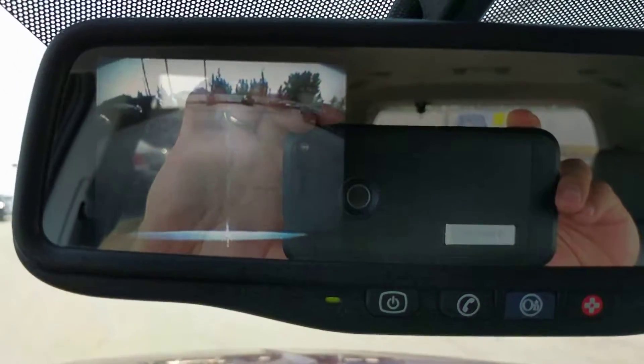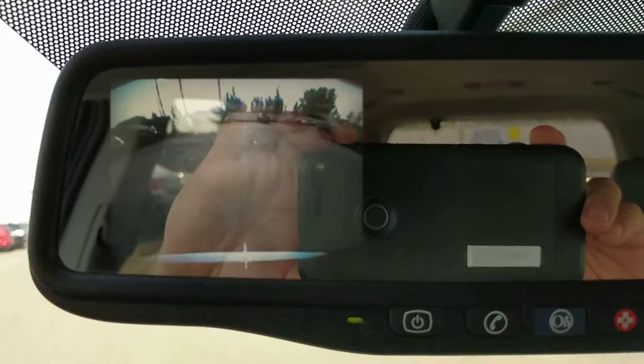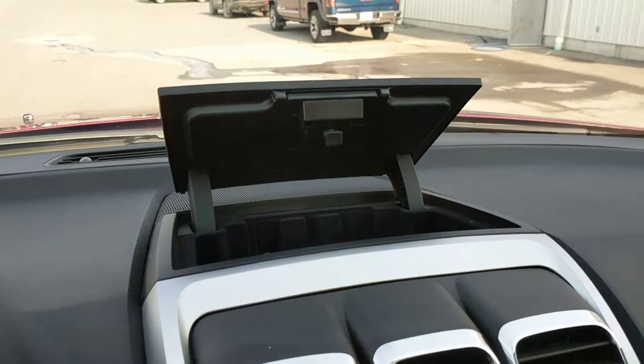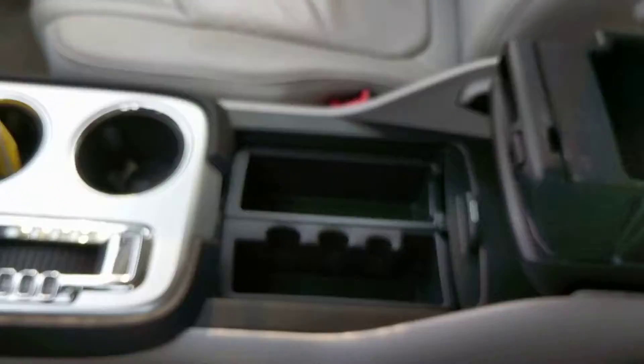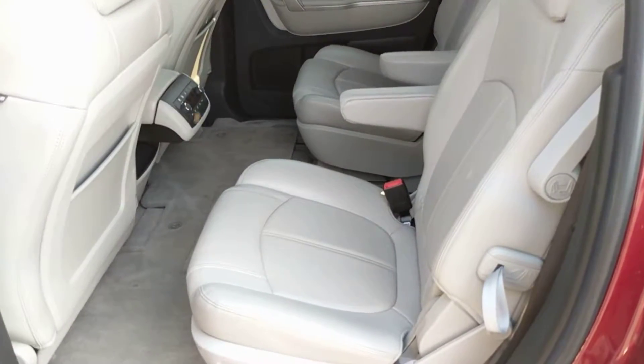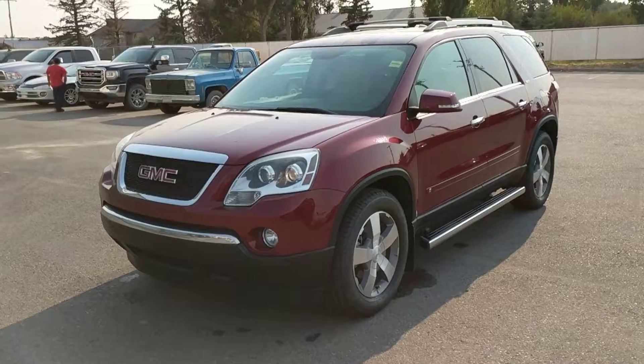This vehicle also has a rear view camera in the rear view mirror. There's plenty of storage options here too. This unit also has dual buckets for the middle row, as well as a bench seat in the back — perfect for the big family.